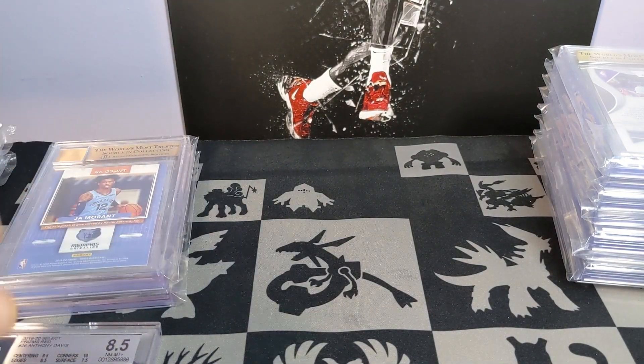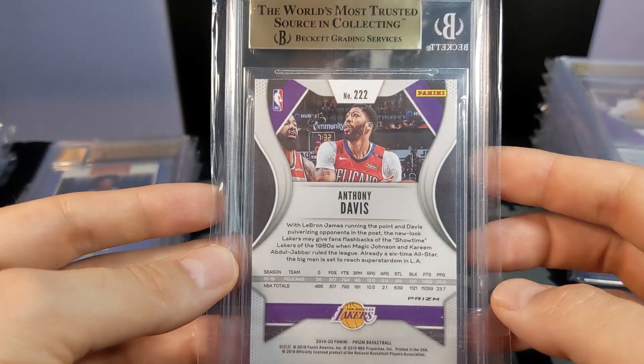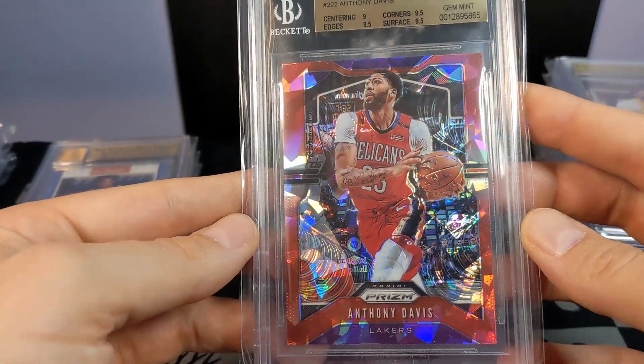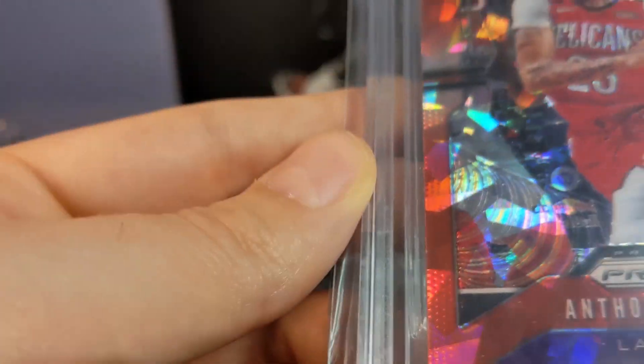Gonna save these two — these are two of the biggest cards in the order. You can see it has the gold label up there. This one — AD, I believe this is the red ice — got the 9.5.